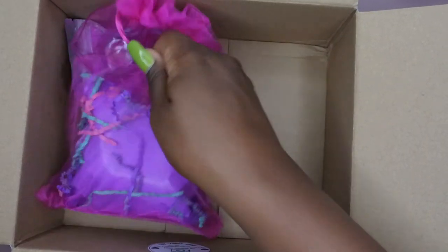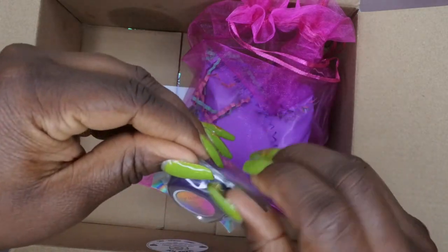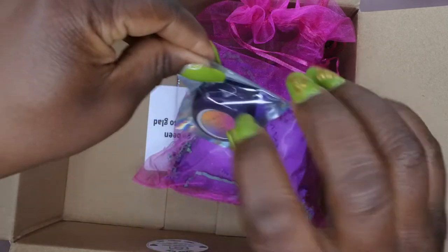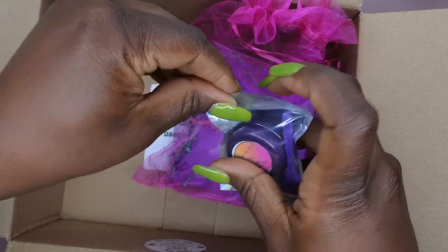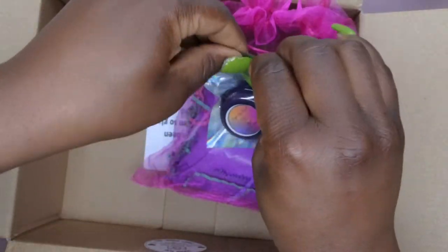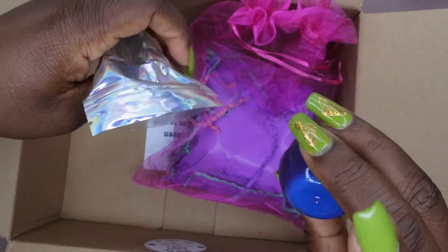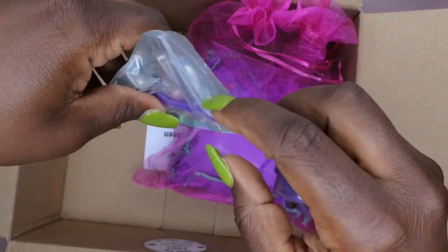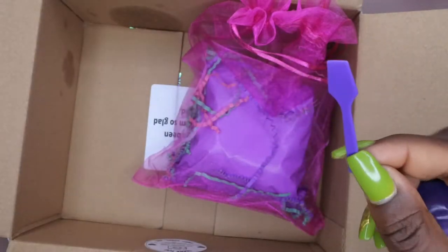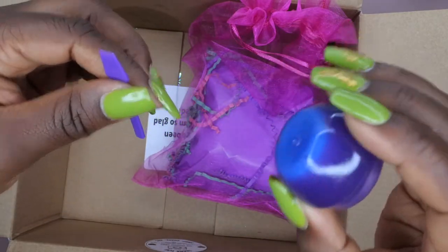We also have what looks like a lip scrub — it's the Electric Sugar Lip Scrub. Let's open this up. What's nice is the lip scrub comes with a little scoop so you don't have to use your fingers or nails to get product out. It's a beautiful little lip scrub with different colors.